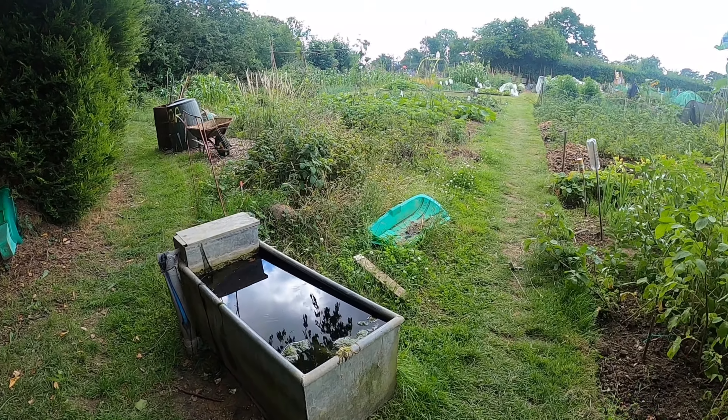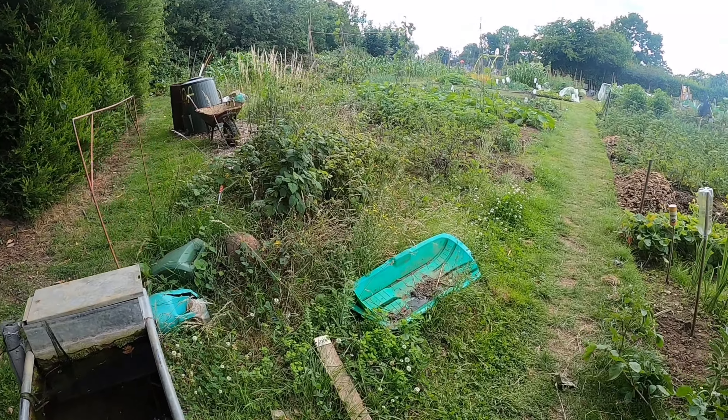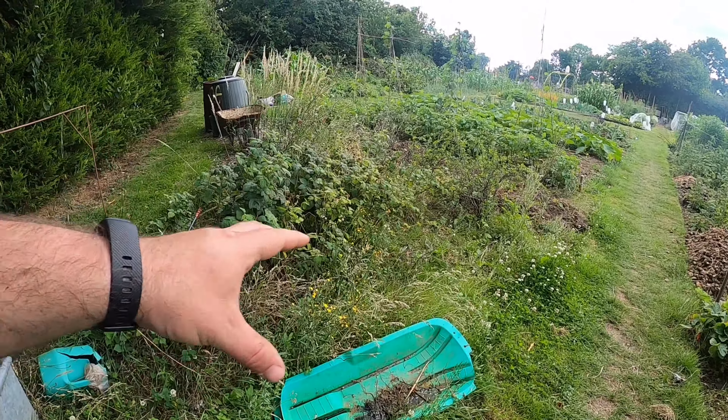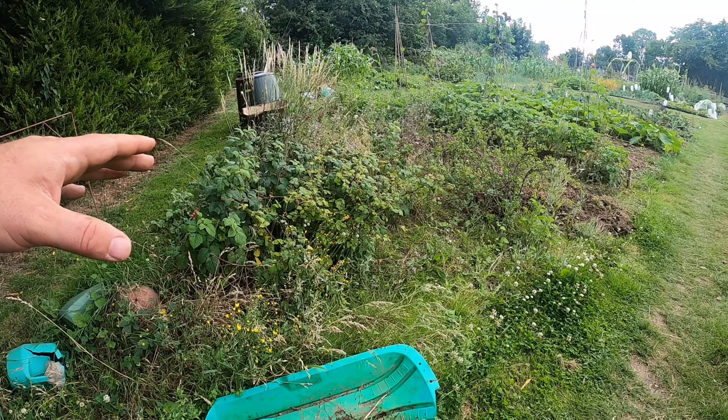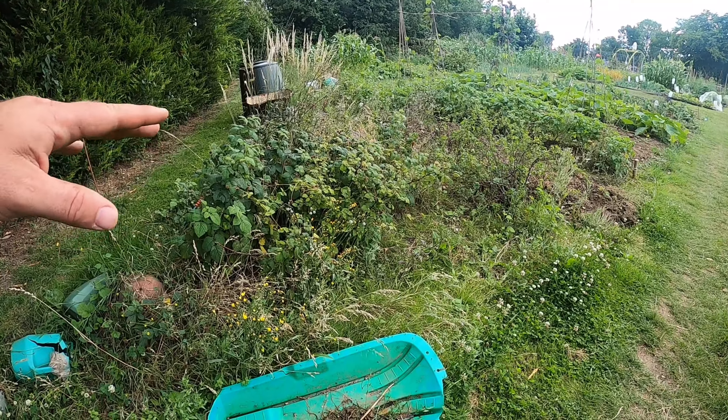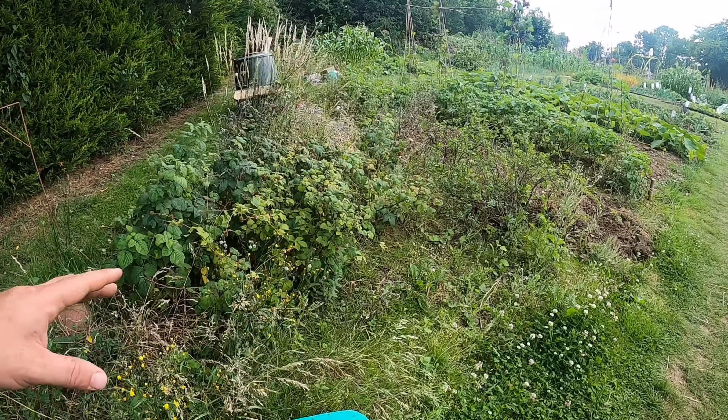Starting off with allotment two here. As you can see we've still got this little wild area — this is all going to be cleared, as I said in the previous video, and it's going to be a compost area for next year.